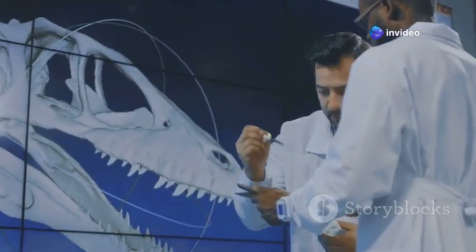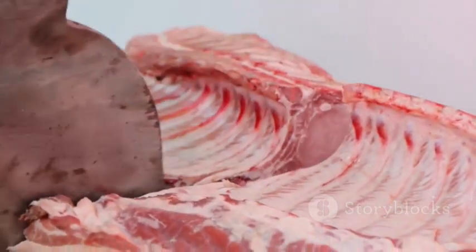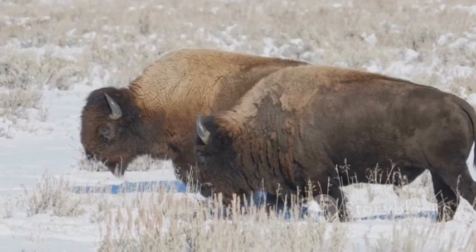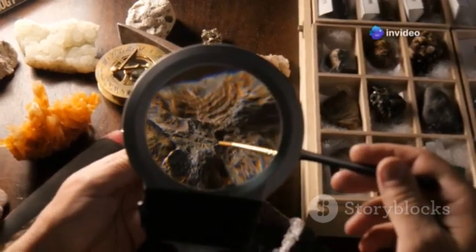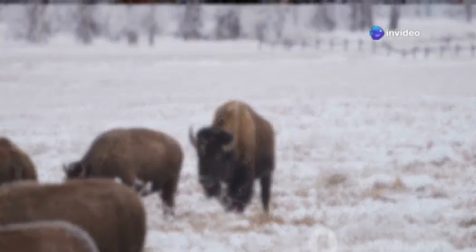The tale of Blue Babe takes an even more surprising turn. As scientists thawed and examined his remarkably well-preserved remains, they made a bold decision: they decided to sample a piece of his neck muscle. They cooked it and tasted it. The scientists described the meat as tough and gamey, a testament to the bison's rugged life on the harsh Ice Age steppe — underscoring the extraordinary level of preservation that can occur in the permafrost.